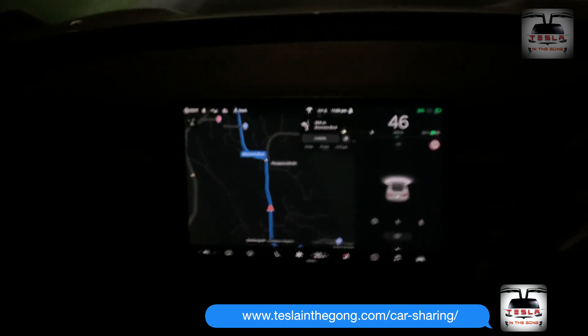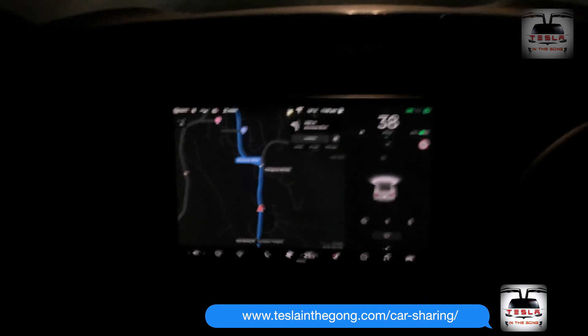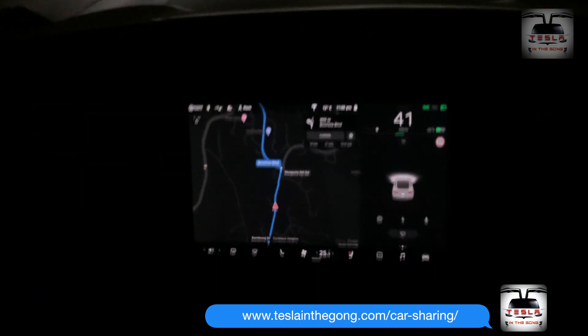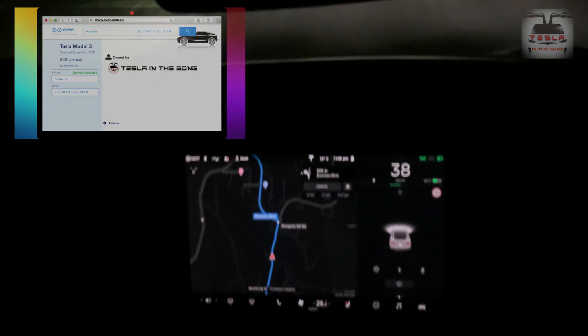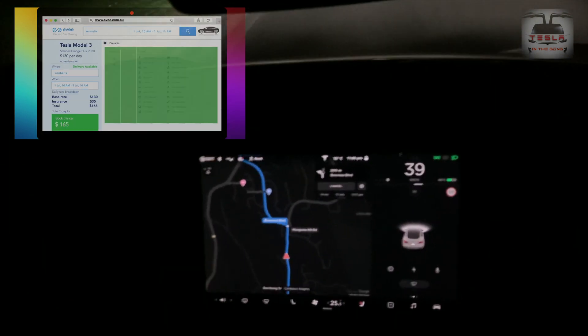As you guys all know, I come from the Model X and Model S family of cars because that is my daily driver. This Model 3 is a community-facing project and is out for hire via av.com.au — more details are in the top right corner of this video.